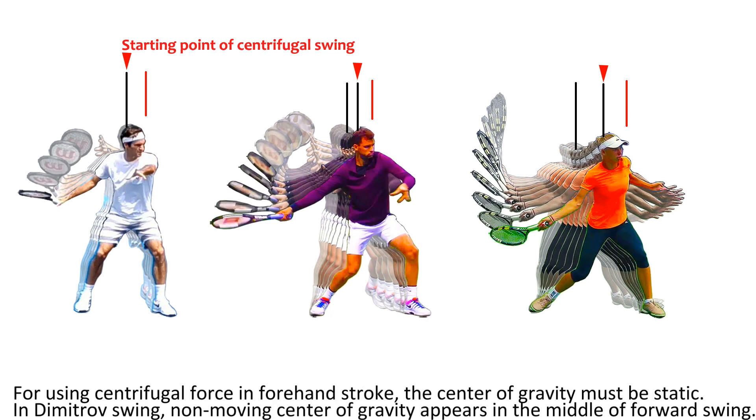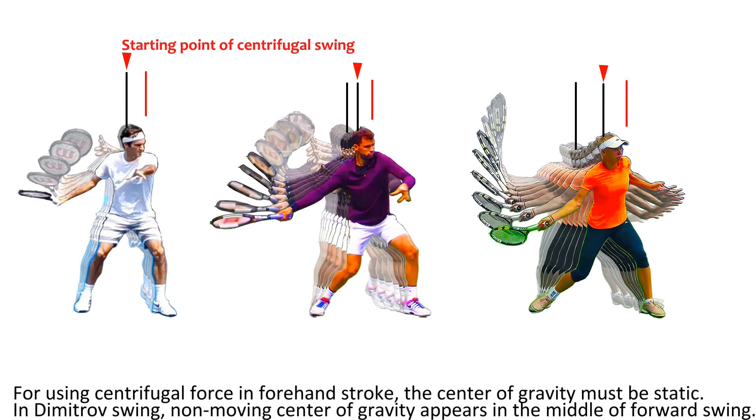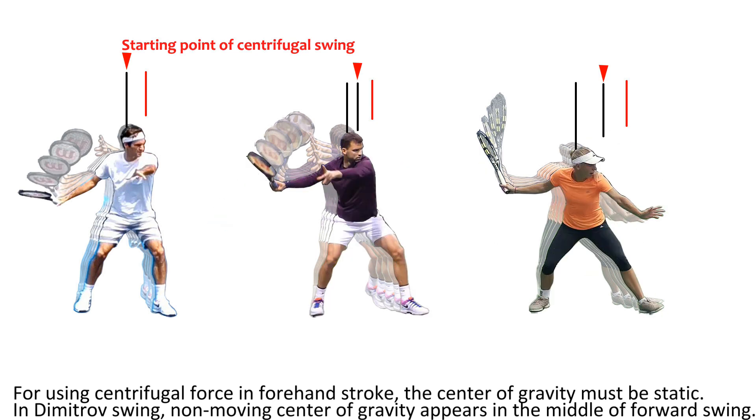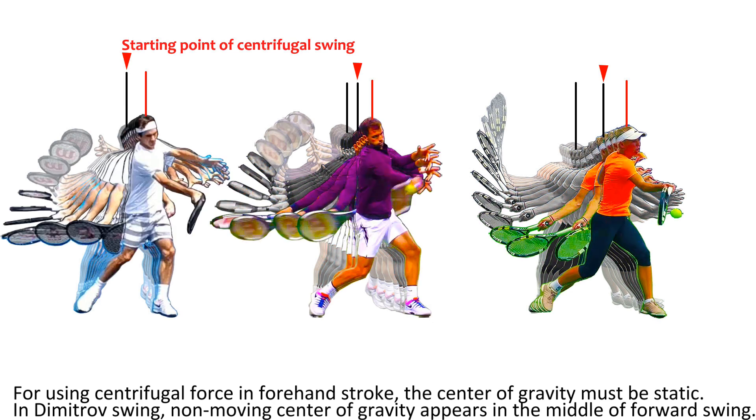For using centrifugal force in a forehand stroke, the center of gravity must be static. In Dimitrov's swing, a non-moving center of gravity appears in the middle of the forward swing.